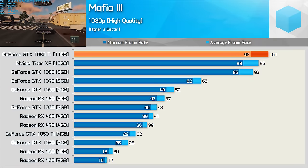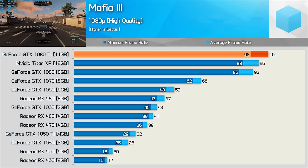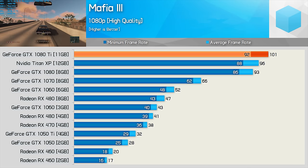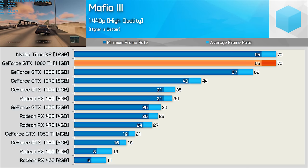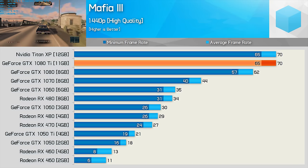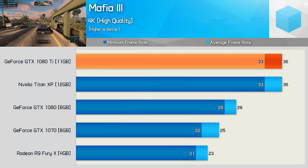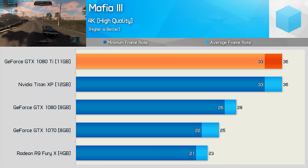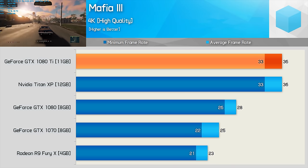Using the high quality preset, the 1080 Ti pushed an average of 101fps at 1080p in Mafia 3, though that's not much faster than the standard GTX 1080. Moving to 1440p, the Ti starts to pull away from the plain-jane 1080, though it is only 13% faster here. Finally at 4K, the 1080 Ti hits full stride, pulling further away from the standard 1080 by a massive 29% margin.